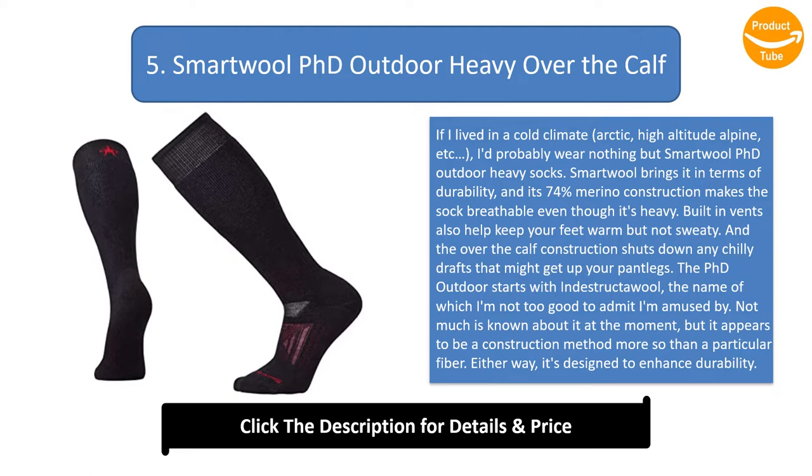The PhD Outdoor starts with Indestruct-a-Wool — the name of which I'm not too good to admit I'm amused by. Not much is known about it at the moment, but it appears to be a construction method more so than a particular fiber. Either way, it's designed to enhance durability. The brand also builds in mesh vents and a 4-way fitment system at the ankle to add all-day-long comfort.